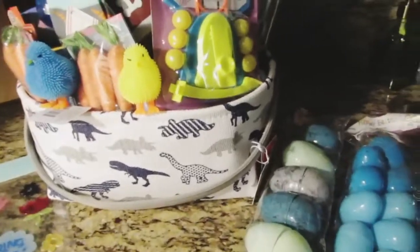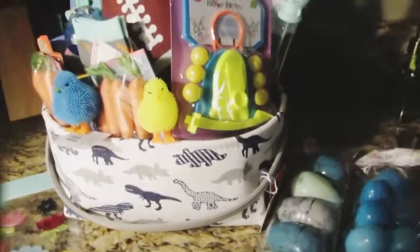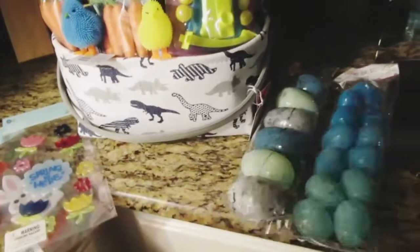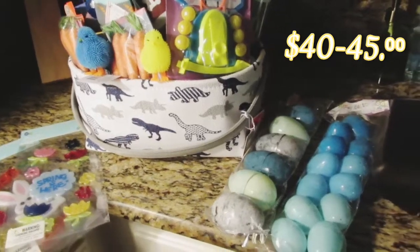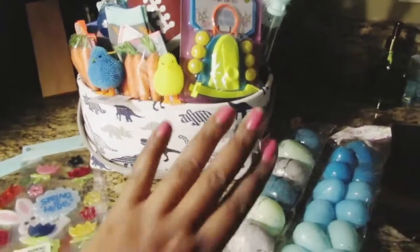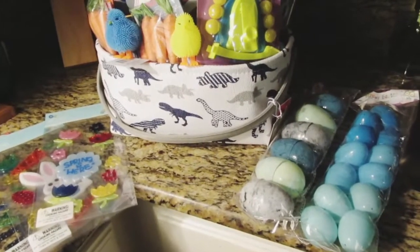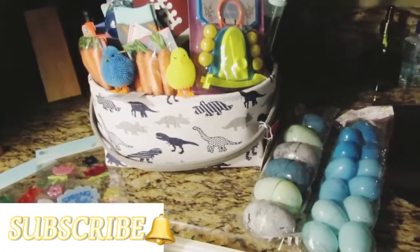Hi guys, really quick — before I forget to show you guys my son's Easter basket that I put together. I did it on a budget. I will link how much I spent on this basket and all the stuff that's in it in the description box. But before we get into the haul, I want to let you guys know my son is seven years old. He said he wanted an Easter basket — I asked him did he think he was too old for it, and he said no, mama.